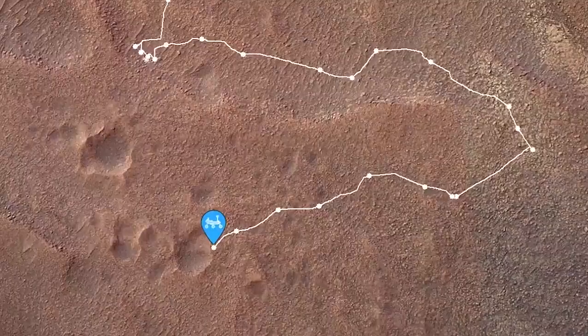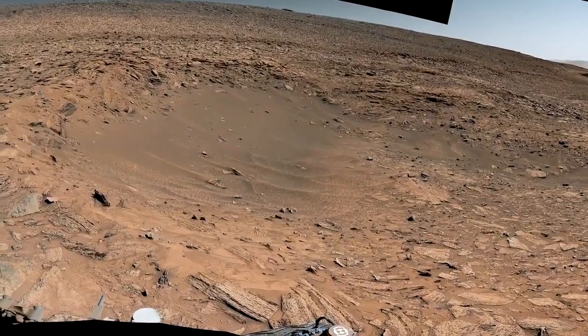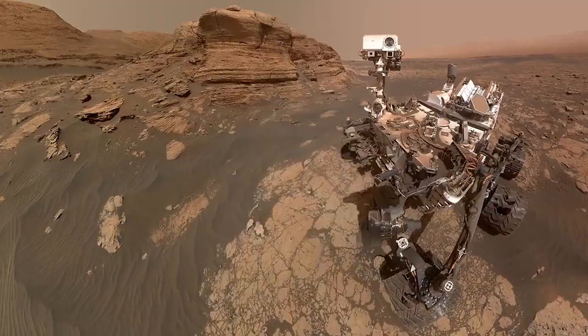Where is Curiosity headed to next? We're headed back to the original route up Mount Sharp, where we recently investigated a cluster of craters. We don't see this scale of craters very frequently, so the science team wanted to check it out. Curiosity is celebrating its 11-year landiversary and is still going strong — there's something new to discover every day when you're going where no rover has gone before.